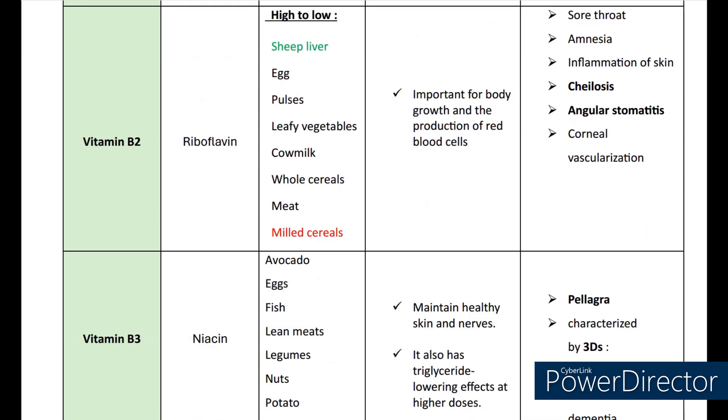Now let's come to vitamin B2. The scientific name is riboflavin. The sources are sheep liver, egg, pulses, leafy vegetables, cow milk, whole cereals, meat, and milled cereals. Its functions include being important for body growth and production of red blood cells. The deficiencies include sore throat, amnesia, inflammation of skin, cheilosis, and corneal vascularization.